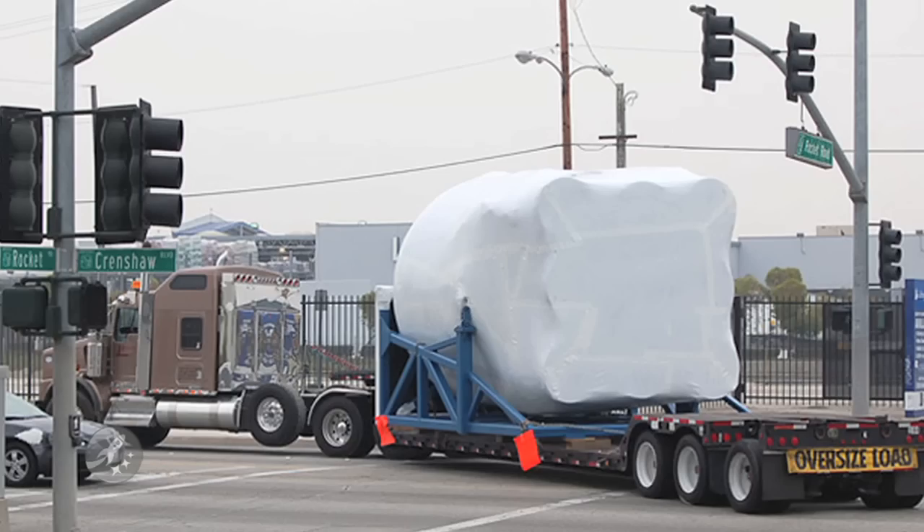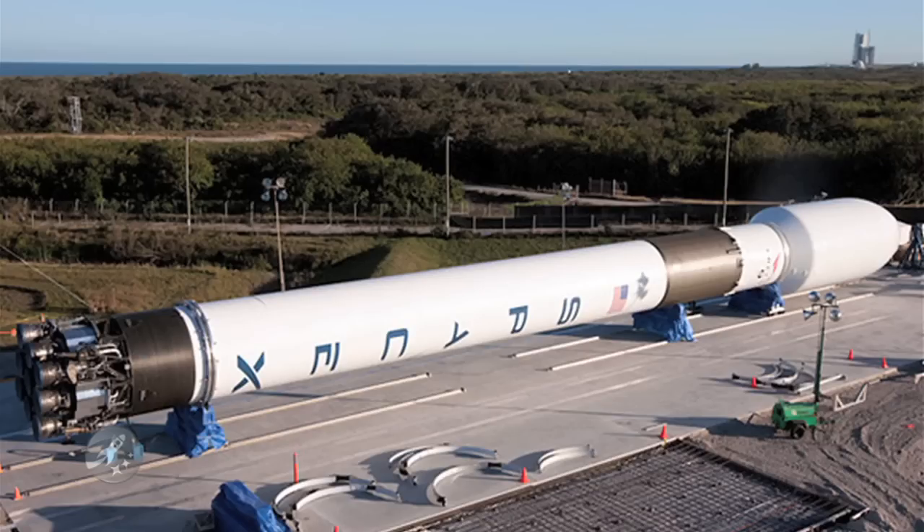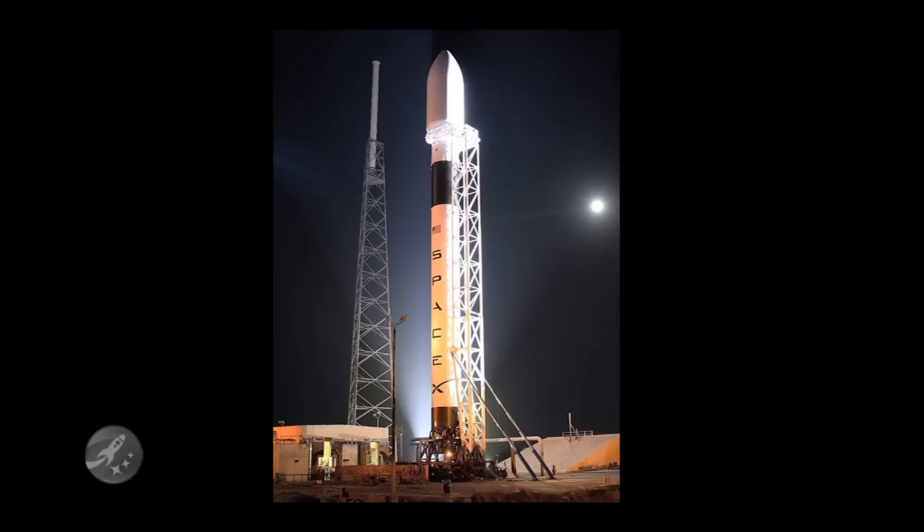The first Falcon 9 rocket arrived at SLC-40 late last year, and we're now only a couple of months away from having the inaugural Falcon 9 launch vehicle on the pad and ready to fly. The first launch date is a bit fluid right now, depending on NASA's schedule, the weather, and how well the vehicle appears to be working. But SpaceX does expect to launch between one and three months after they integrate the Falcon 9 at the tower.